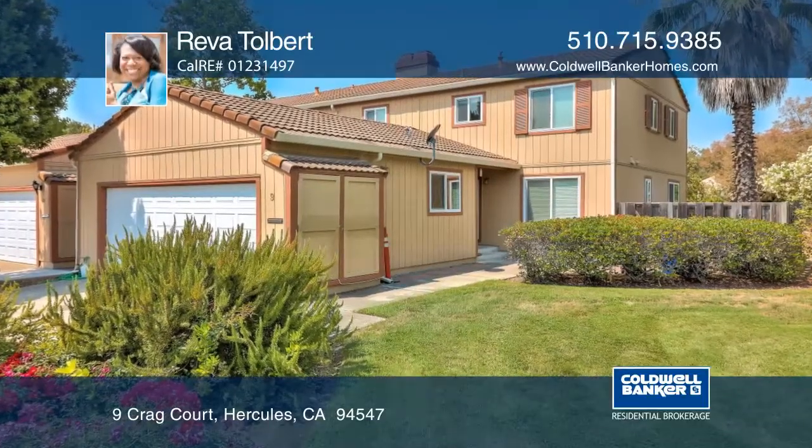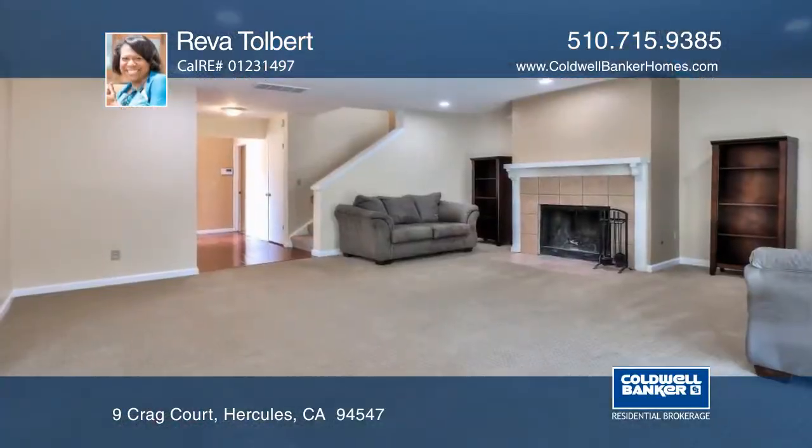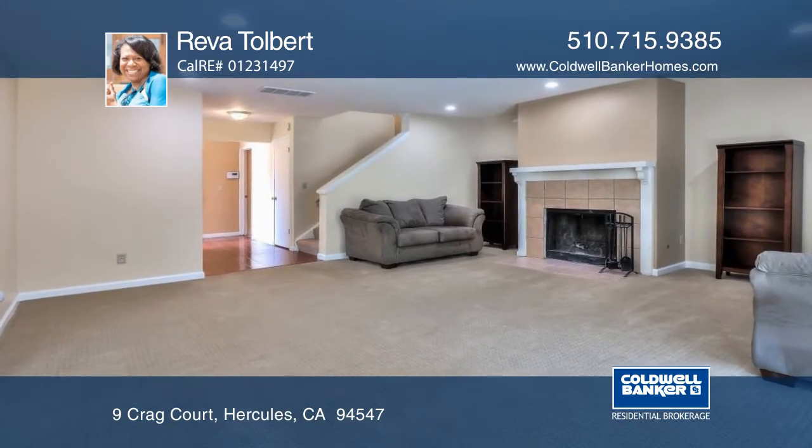This three bedroom, two and one half bath home features a formal entry, a great room with a fireplace and a formal dining room.